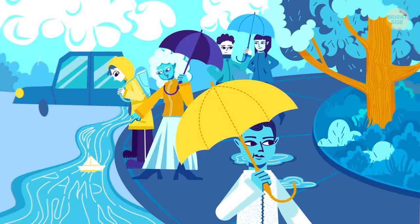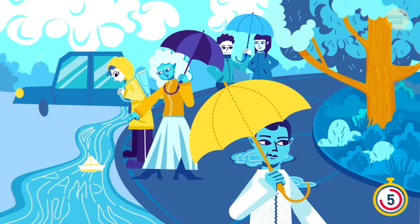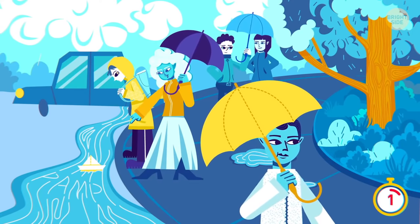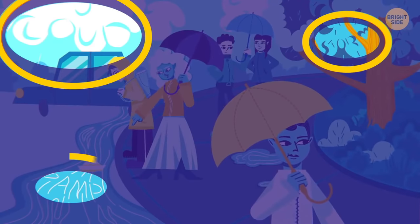Can you find three words hidden in this picture? Cloud, storm, and damp! These words were hidden pretty well!